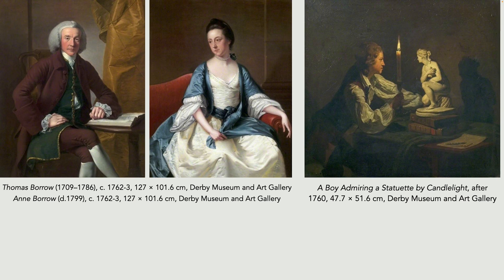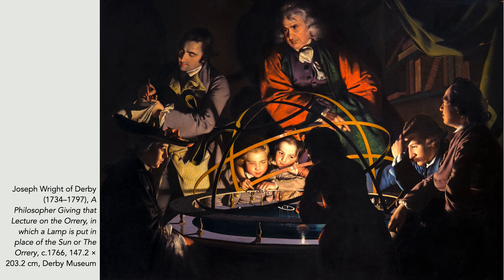This type of painting wasn't unique to Wright — it was a popular subject at the time — but Wright became a leading, if not the leading, exponent of it. This is an example: his first masterpiece, which he painted when he was 32. It helped solidify his place amongst the respected artists of the time. What we see is a scientific demonstration, and it's called, in brief, the Orrery, which is a mechanical model of the solar system.